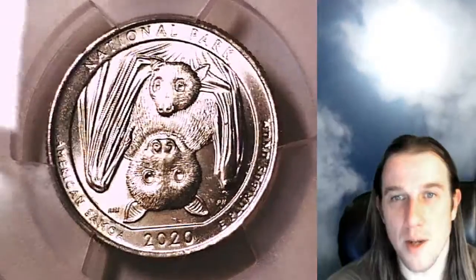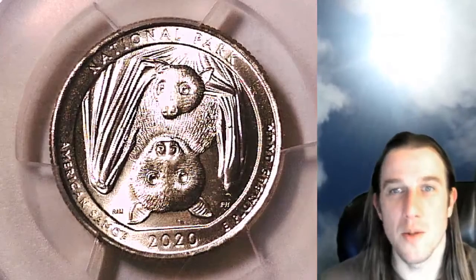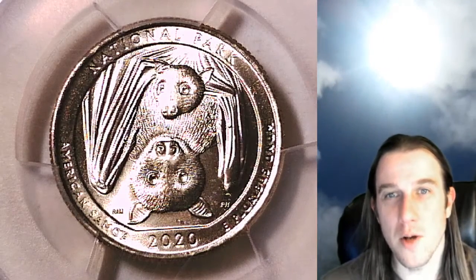I stream live at 9 p.m. Pacific time on Wednesdays and Saturday nights — come look at some beautiful coins with me. Thanks so much everyone for watching. See you guys in the future.